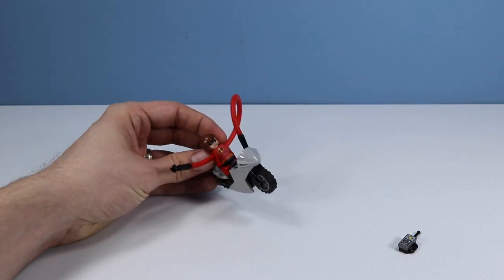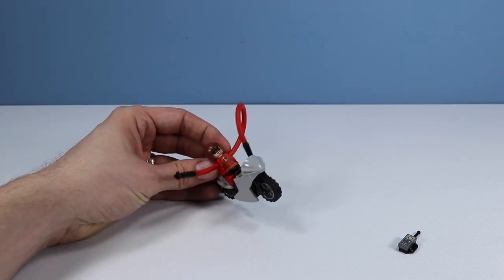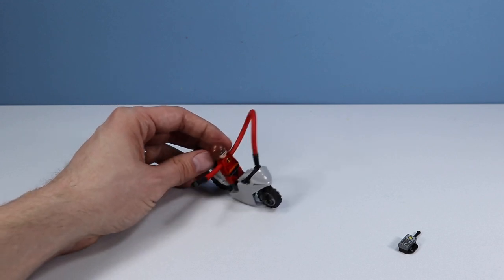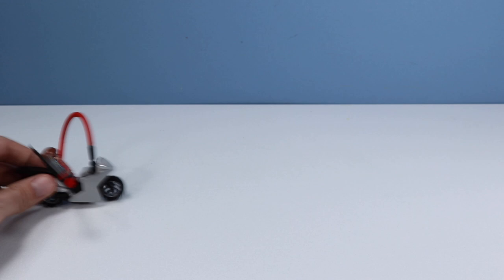A little more on Elastigirl's bike — it's a little tricky to get her hands to hold on to the handlebars. Maybe if you make one arm longer than the other, you can get that going. Balance!